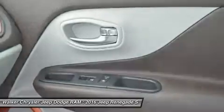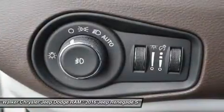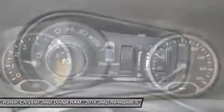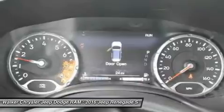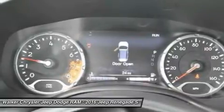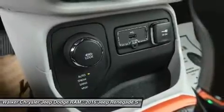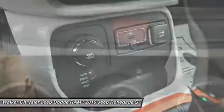The Renegade gives you a choice of two powerful, fuel-efficient engines: a 160-horsepower 1.4L MultiAir turbo engine with 6-speed manual transmission standard to the Sport and Latitude models, or a 180-horsepower 2.4L Tigershark engine with a 9-speed automatic transmission standard on Limited and Trailhawk models.